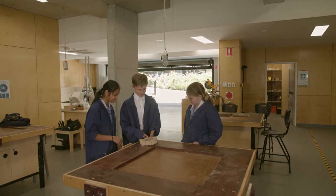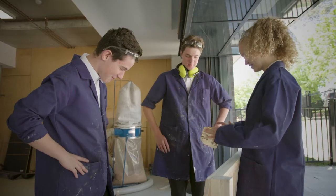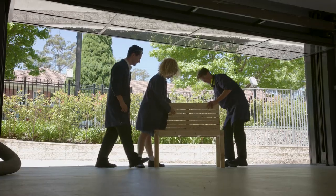The Design and Technology Lab is one of my favourite places in the school. It's a really nice wide open learning space that lets in heaps of natural light, really enhancing our creativity.